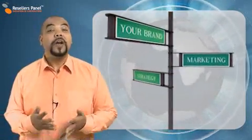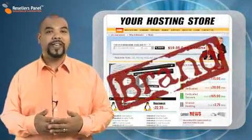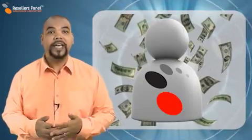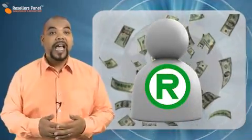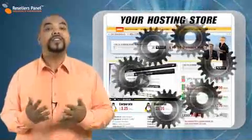Welcome to Resellers Panel. This video will tell you what you need to know about the professional private label options from the free reseller program. A way to help you run a successful web hosting company is to hide the fact that you are a hosting reseller, and Resellers Panel can provide you with all the necessary tools you need to do this.